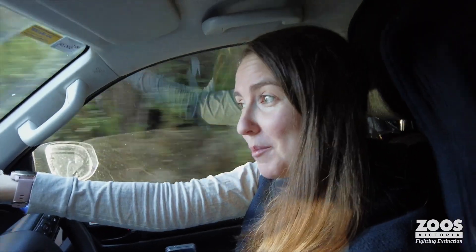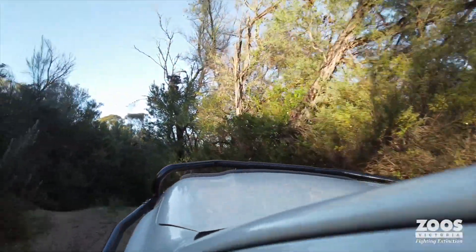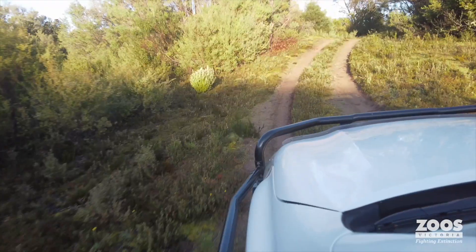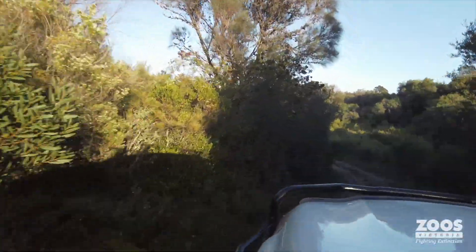This morning we're going out to check how their first night was. We have got all the little girls microchipped. We've also got cameras out there monitoring them, so we'll check the footage and make sure they're interacting well with the other mice and with each other.